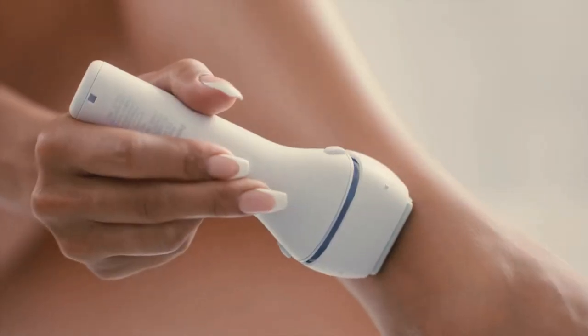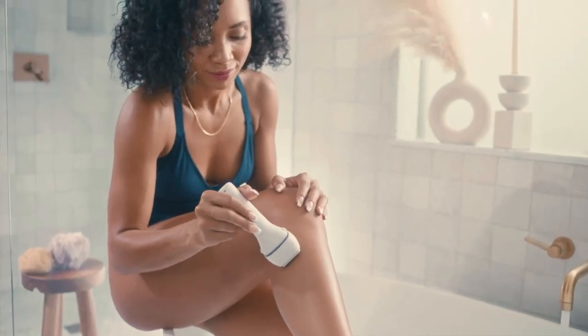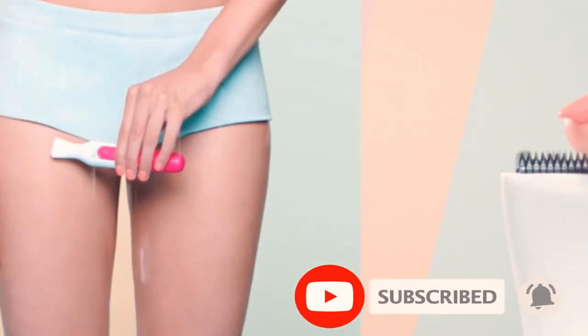Whether you're looking for a trimmer to use on your legs, underarms, or bikini area, we've got you covered. I've put the links in the description box down below — check them out. So sit back, relax, and let's dive in.